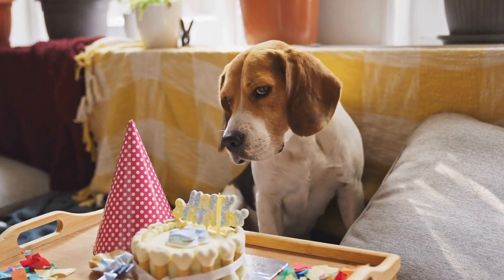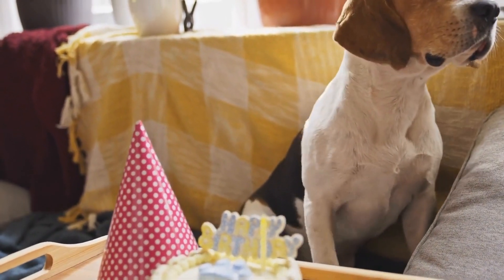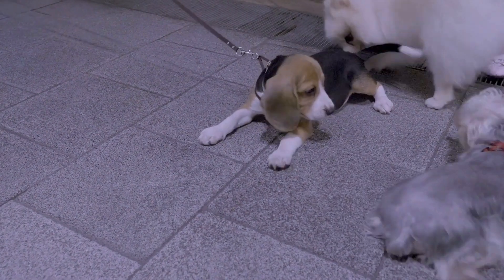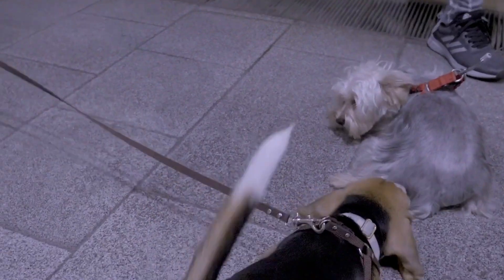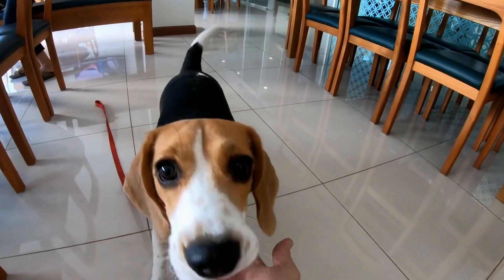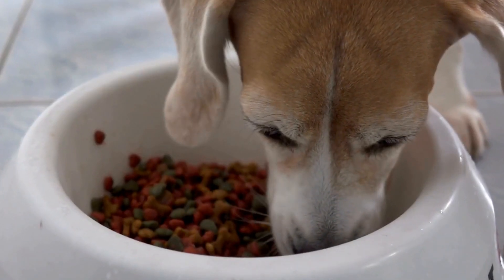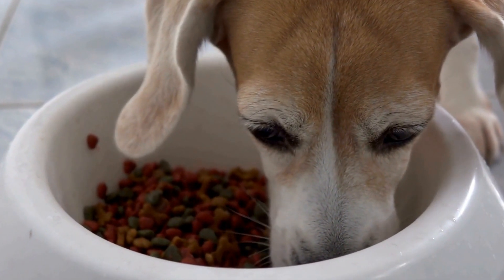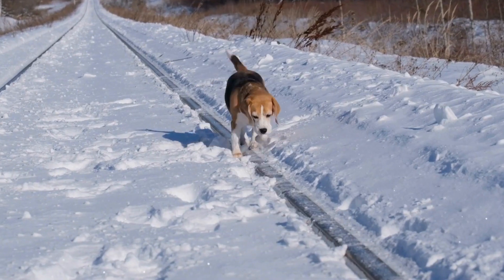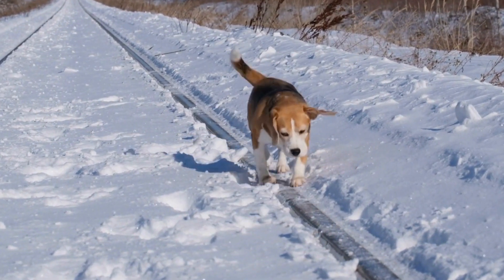Scent Boxes: Scent boxes are another excellent nose work training game for your beagle. Use small containers or cardboard boxes and place a treat or a cotton ball with a particular scent in each box. Line up the boxes in front of your beagle and encourage them to sniff and identify the scent. When they choose the correct box, reward them with praise and let them enjoy the treat. This game can be a great way to improve your beagle's scent discrimination skills while providing mental stimulation.